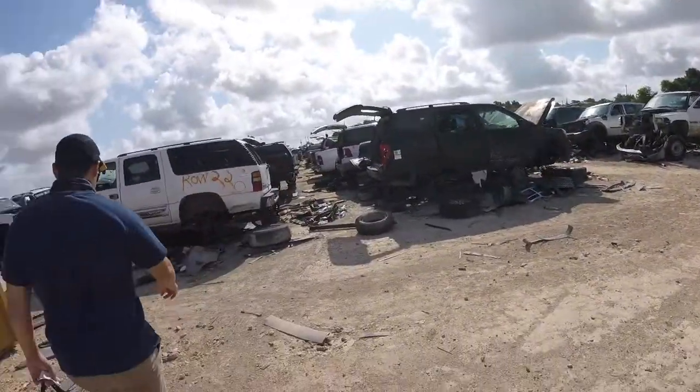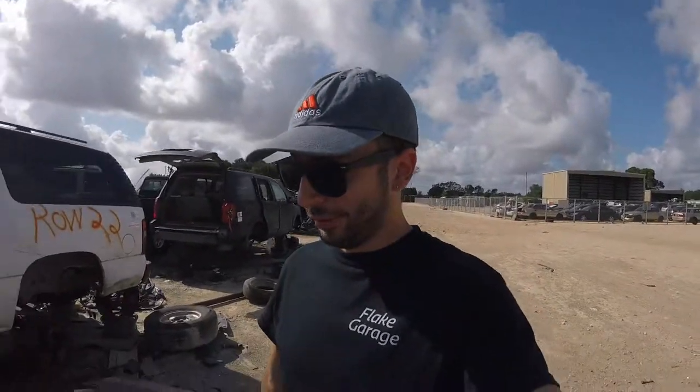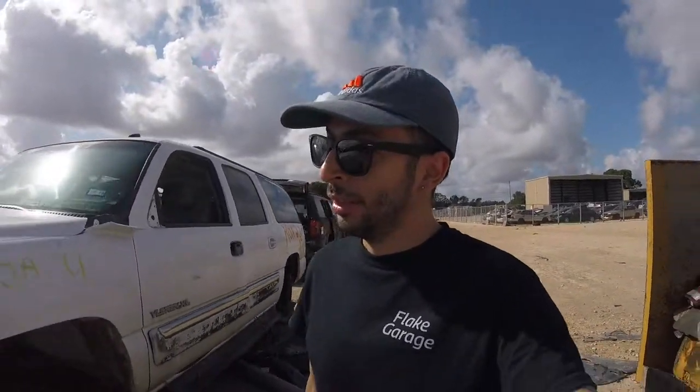We're gonna start checking out what they have and hopefully we find something cool. We're gonna swing by to see the hard body that's supposed to be here, see if it has any parts — though they do get stripped out pretty clean — and go from there.